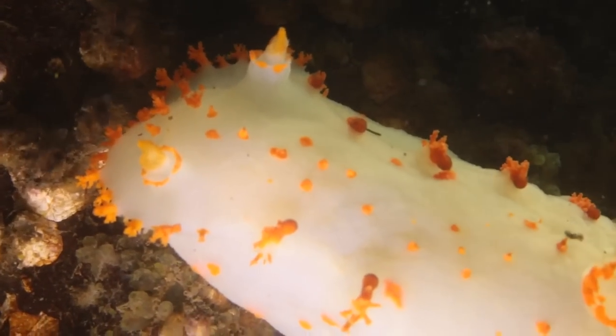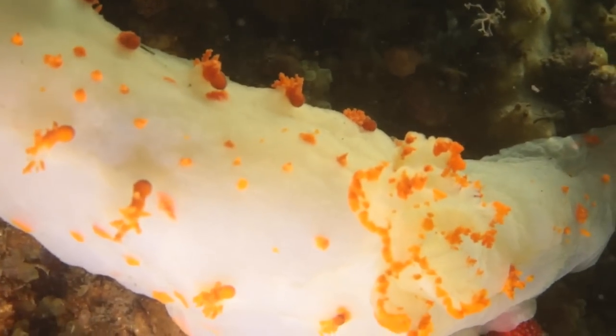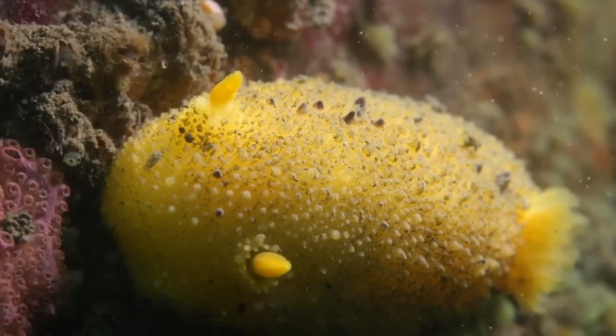Their name comes from 'naked gills,' and that's what these little fluffy bits are here — that's their gills, they use those to breathe. They're pretty cool; they stick out and are very bright, beautiful colors.